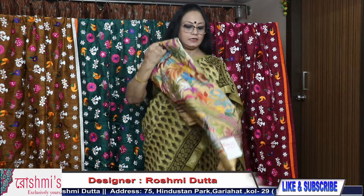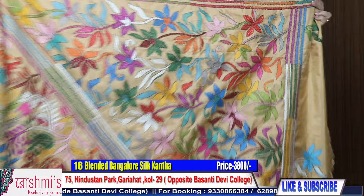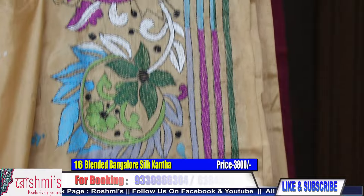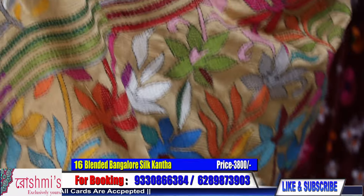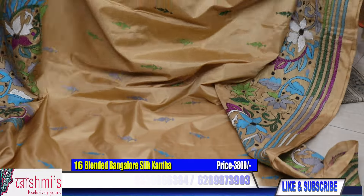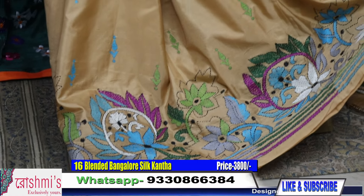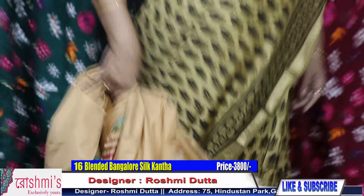Moving to the next one — saree number 16. See the pallu part, the body part with all-over both-side border and small buta. The color is butter color. Price is same — ₹3800. All are blended Bangalore silk. For booking, take a screenshot or mention the saree number — booking number is 9330866384. Requesting all of you to subscribe my channel and share with your friends, relatives and colleagues. Press the bell icon to get the notification. This is the look of the saree — price is ₹3800.